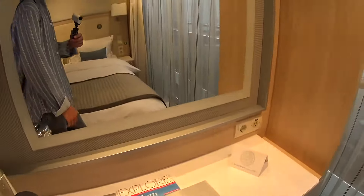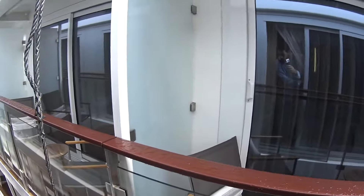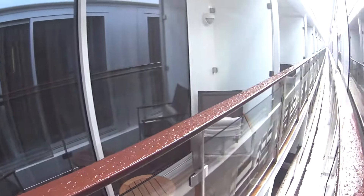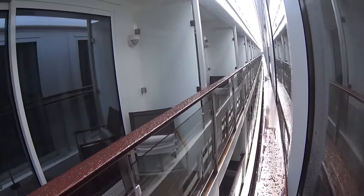Of course you have a writing desk and vanity area here also. And this is the French balcony, so with this room you can open up and kind of lean out. We have another Viking vessel right next to us, so the view will be better most of the time, but just be aware that on occasion they do dock side by side.